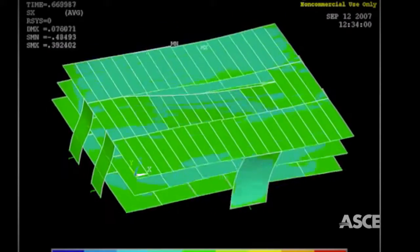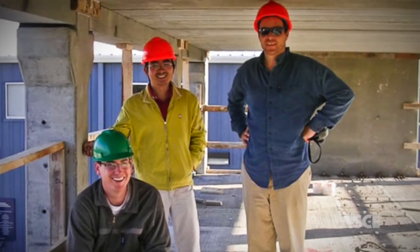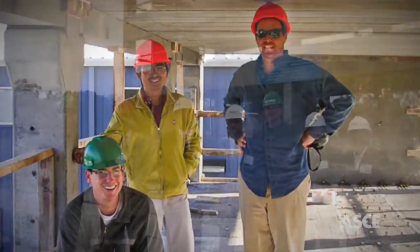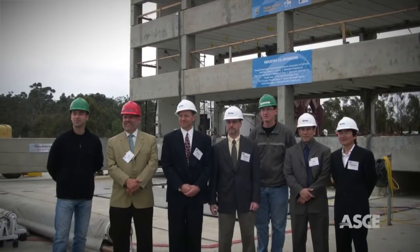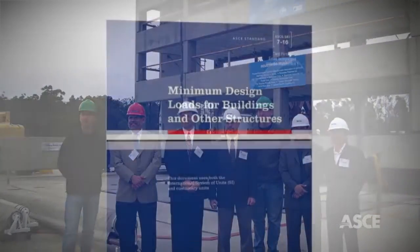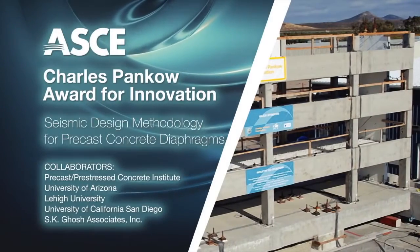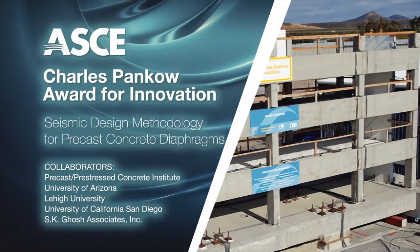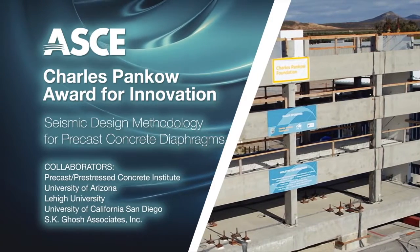The building not only resisted the subjected earthquakes, but the modeling techniques were validated to a high level of accuracy, providing the confidence that further parametric studies would be accurate as well. From making a mark on the profession by achieving the final goal of codification, as represented by revisions to diaphragm force levels and design methodology accepted to Chapters 12 and 14 of ASCE SEI 7-16 with the help of S.K. Ghosh, the American Society of Civil Engineers is proud to honor the Seismic Design Methodology for Precast Concrete Diaphragms with its Charles Panko Award for Innovation.